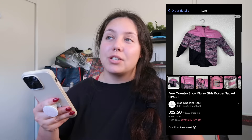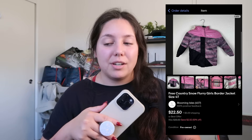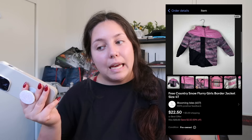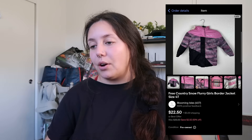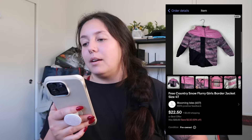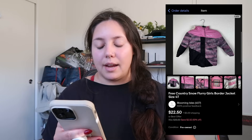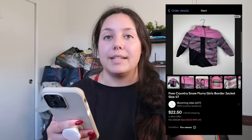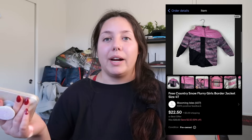Next item: a Free Country girls' 4T jacket. Funny story — I actually sold this back in November of last year and it got returned to me, then I resold it. That kind of showed me I should probably accept returns because it's going to resell eventually. It sold for $20 and I profited just around $10.